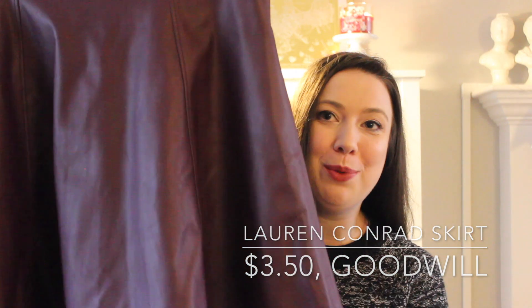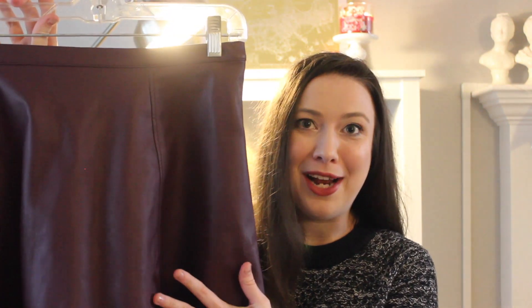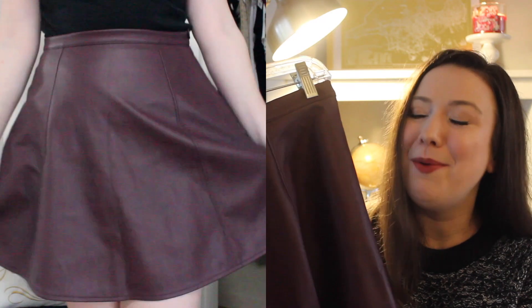The next item doesn't have a tag because I've already been wearing it to death — I love it so much. It's this amazing A-line mini skirt from Lauren Conrad, which they carried at Kohl's. The color is kind of a maroon-ish eggplant — somewhere in the middle of those two — and I love that it's not just basic black or gray. I've been wearing it so much with a tight little shirt or sweater on top. It was only three dollars.